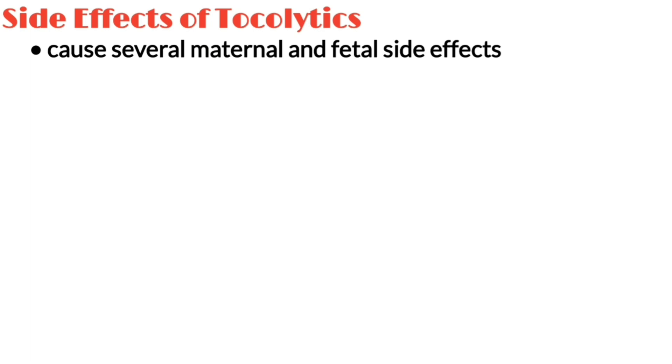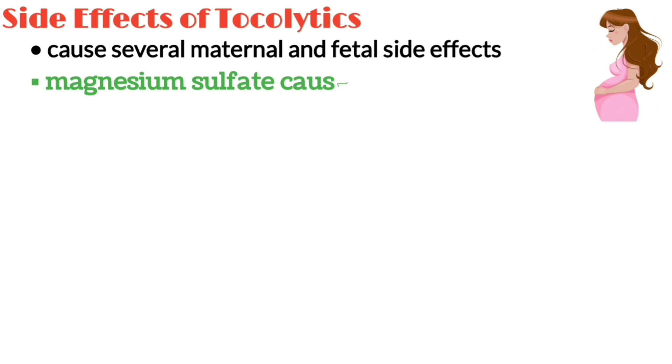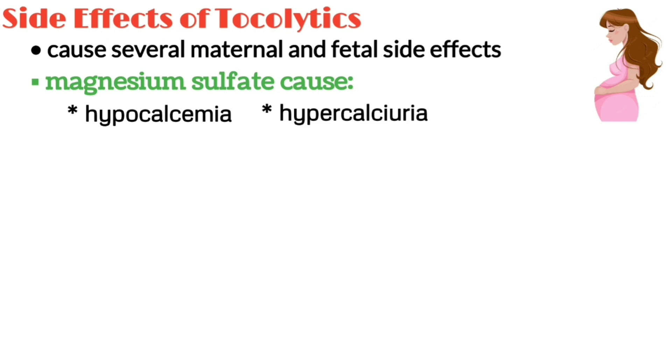Tocolytics can cause several maternal and fetal side effects. Tocolytic therapy with magnesium sulfate is known to affect calcium homeostasis and result in hypocalcemia and hypercalciuria.